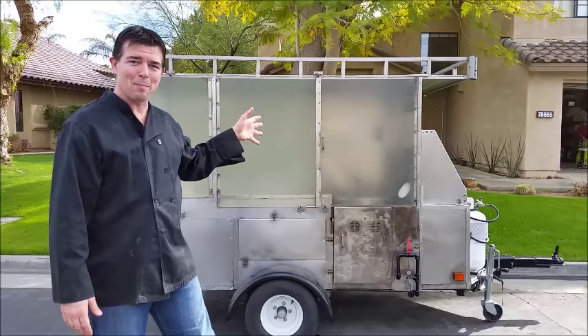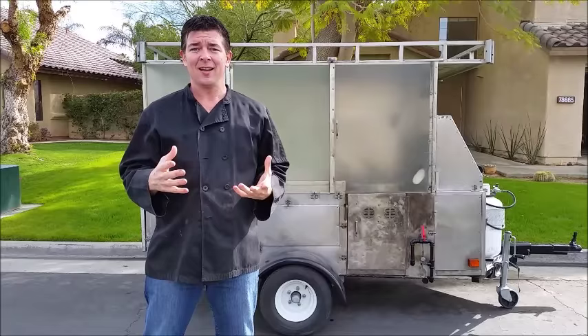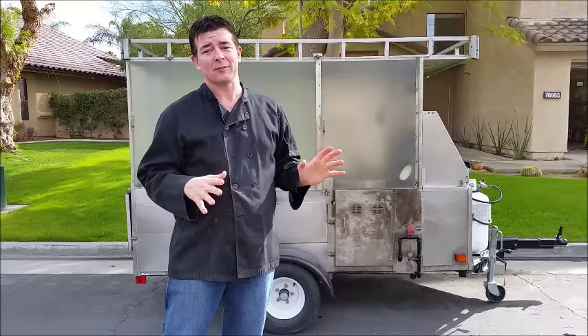Hi! Up for sale is my high-volume custom-made kettle corn cart. This cart is extremely easy to use and very quick to set up. I've designed it to be completely self-contained. It's very easy to just roll up on your favorite spot, set up, and start popping.